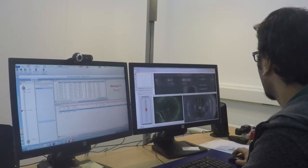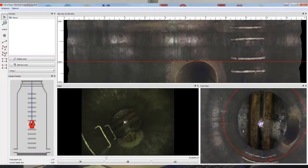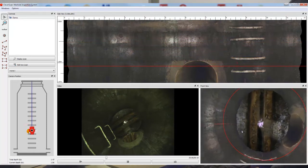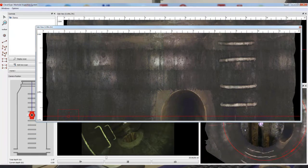After the inspection, it's time to check out the results in CleverScan's comprehensive user interface. For your convenience, results are displayed in four different panels. Panel one: the spread-out view of the manhole's entire wall allows you to assess the manhole at just one glance.